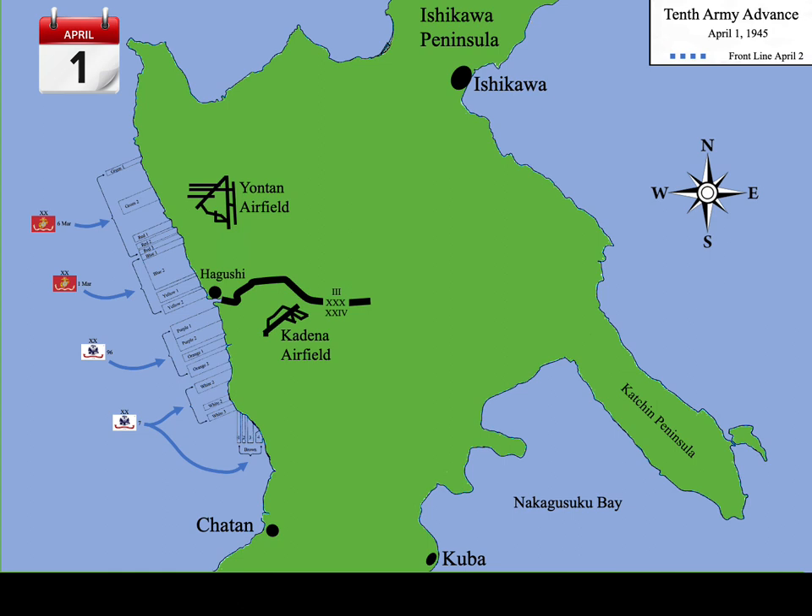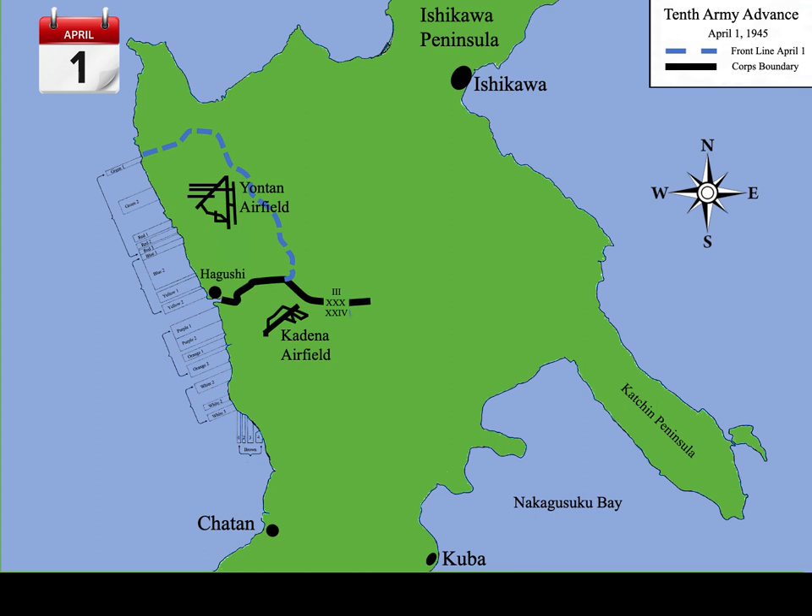Throughout the afternoon of April 1st, resistance remained light. The 22nd and 4th Marines of the 6th Marine Division kept right on going after crossing Yontan Airfield and moved into the rugged ground to the north and east. South of Yontan Airfield, soldiers of the 96th and 7th Divisions had also overrun their initial objective, Kadena Airfield, and moved further east and south, passing numerous field fortifications, but few were occupied. By nightfall of L-Day, the 10th Army had established a beachhead more than two miles deep and eight miles wide, containing an asset beyond price: two relatively undamaged airfields. The first night passed quietly, with no banzai charges.